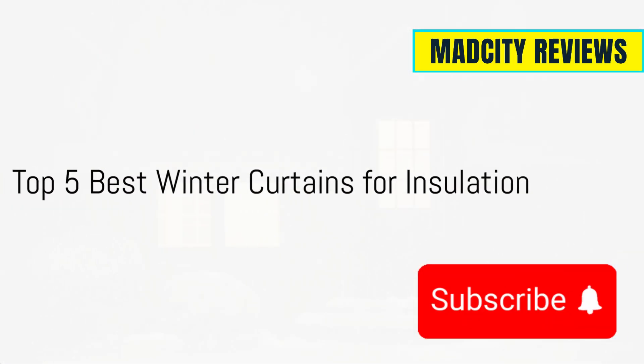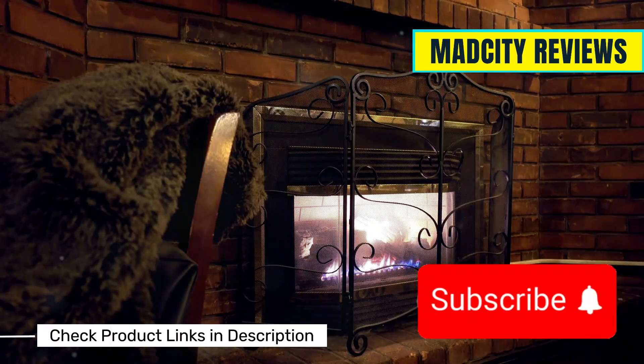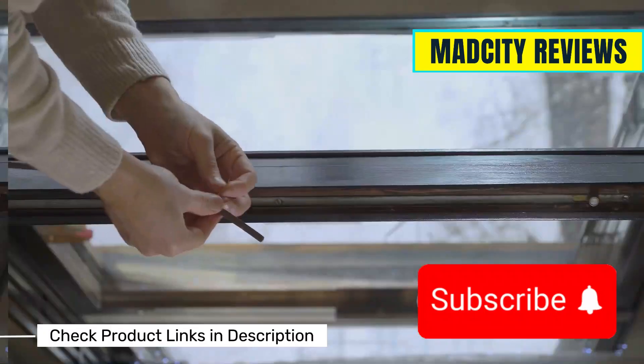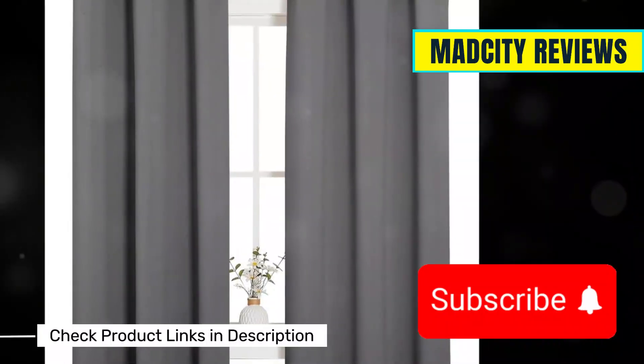Hey there, homeowners. Winter is just around the corner and if you're like me, you want to keep your home toasty without hiking up the heating bill. Today, I'm breaking down the top 5 best winter curtains for insulation. Let's dive in.